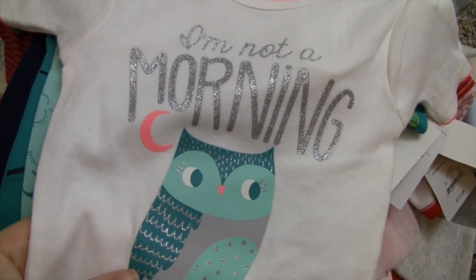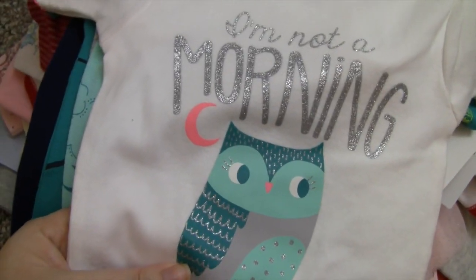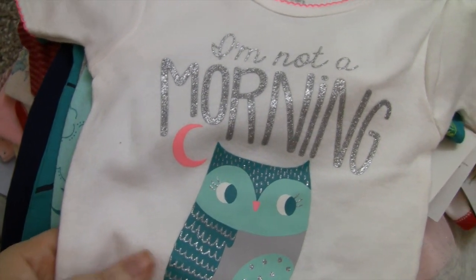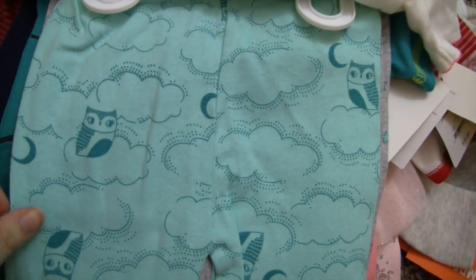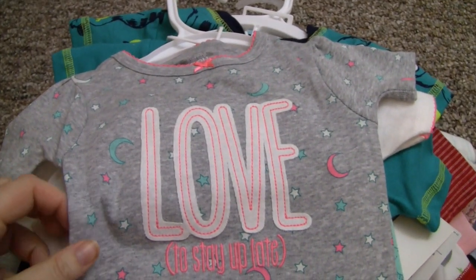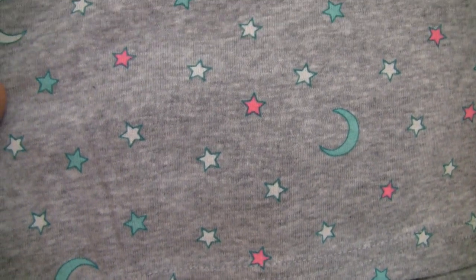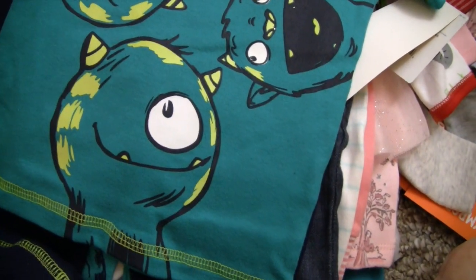Then we got these jammies for Prim — it says 'I'm Not a Morning Person' with an owl, which is very ironic because Lauren and I were just talking about how she would be a morning person sometimes. And these pants are so cute — they have little clouds and owls on them.